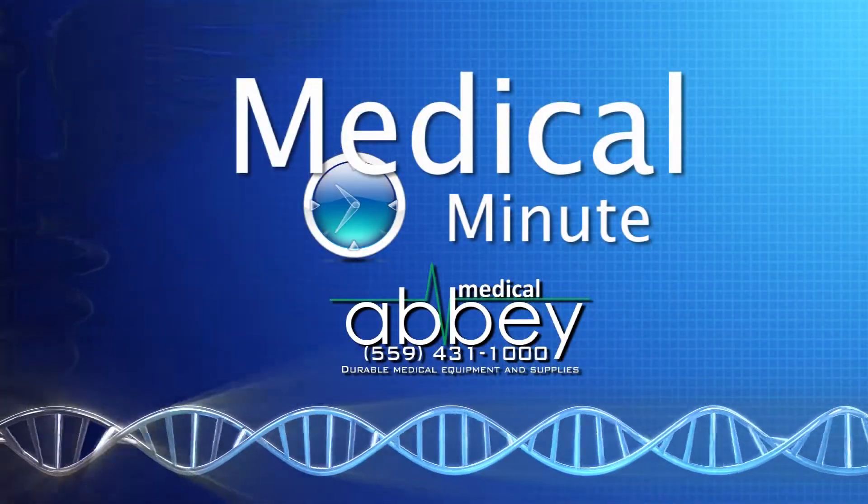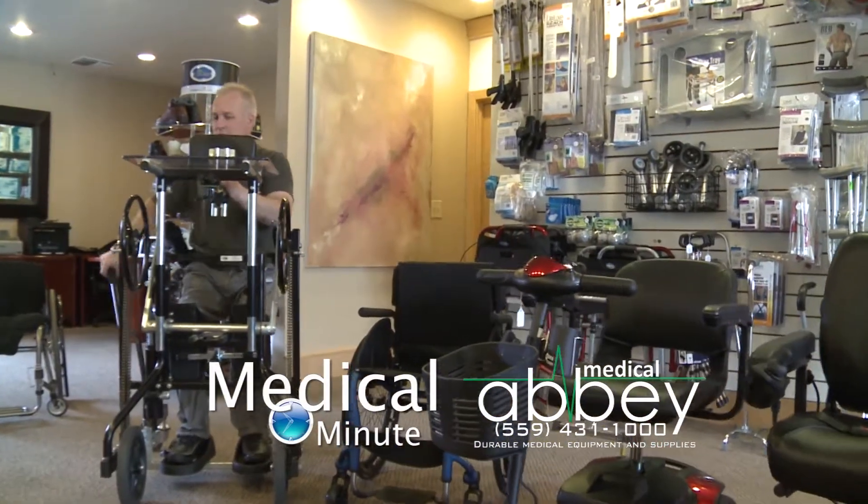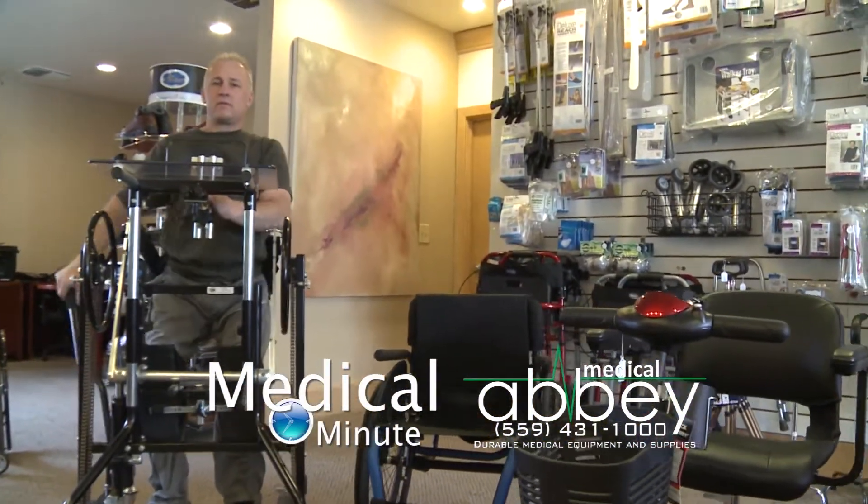This Medical Minute is brought to you by Abbey Medical. Abbey Medical is a home medical equipment company. We specialize in products to help you be more mobile at home.